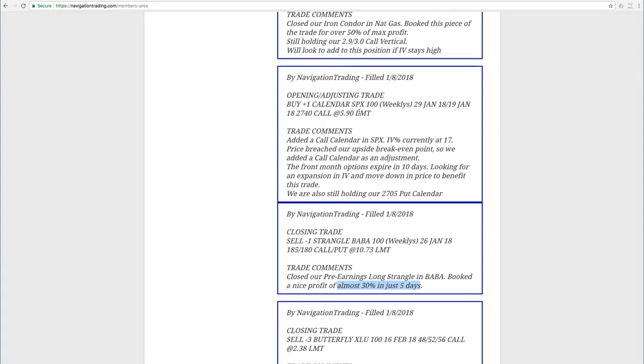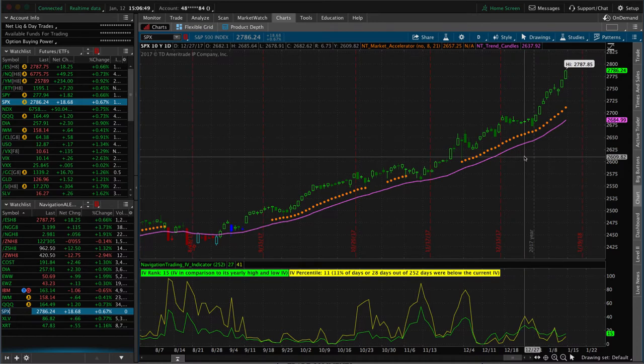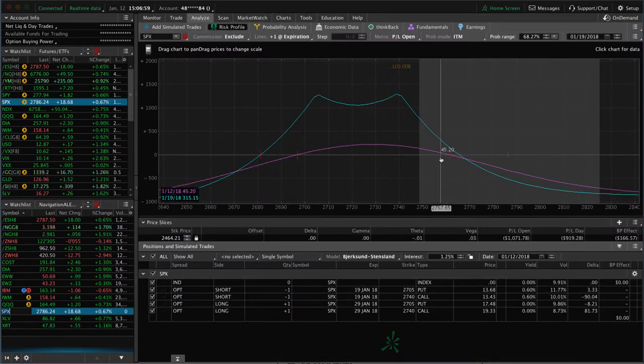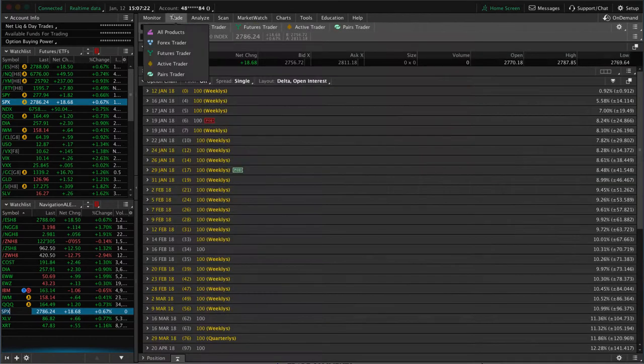The next trade was in SPX. We had a calendar spread on in SPX, and price continues to move higher, so we added another calendar spread. This market is crazy — it just cannot find a downtick, it just continues to move higher. We added a second calendar, and price has since even breached the upside break-even. With enough time left we would typically roll the initial calendar up and reposition into a double calendar at a higher price, but we've got only six days to expiration in the front month.